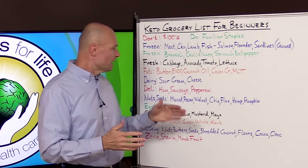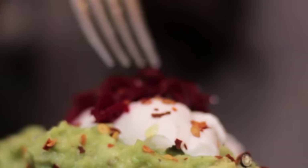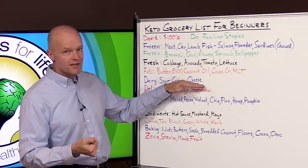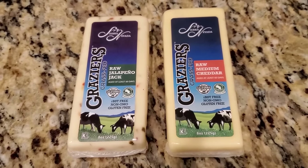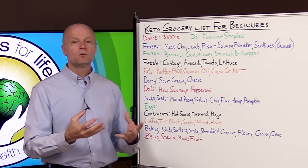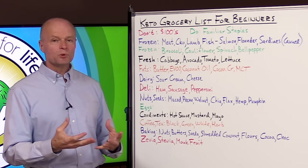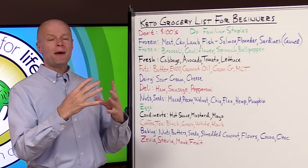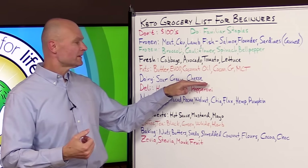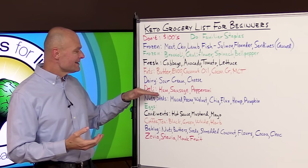Some people avoid dairy and if you're sensitive to it you want to cut it out, but if you feel you tolerate dairy well, go for the full-fat and fermented varieties — those are the best. The ones I keep around are sour cream and cheese. I try to get raw cheese whenever I can, but at least get good quality cheese that hasn't been processed or mixed with pasteurized milk. Some pre-made cheese slices you want to avoid because they have pasteurized low-fat milk mixed in — those are the ones people tend to be most sensitive to.